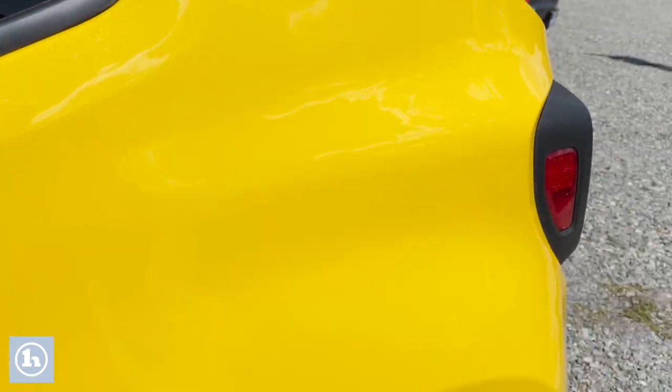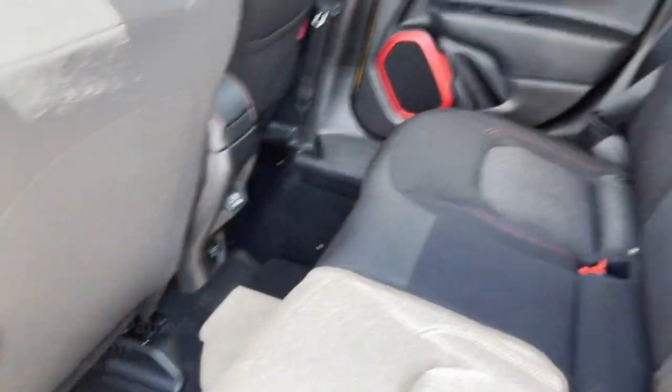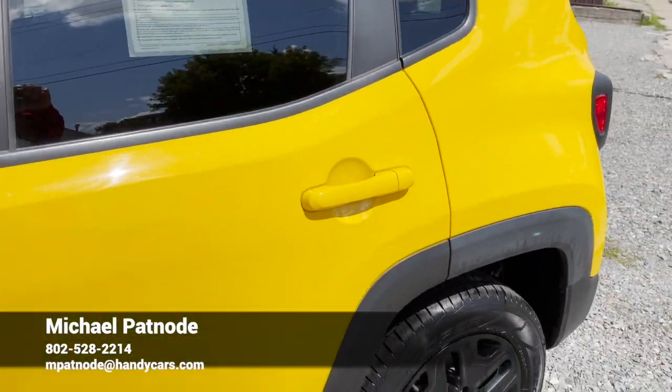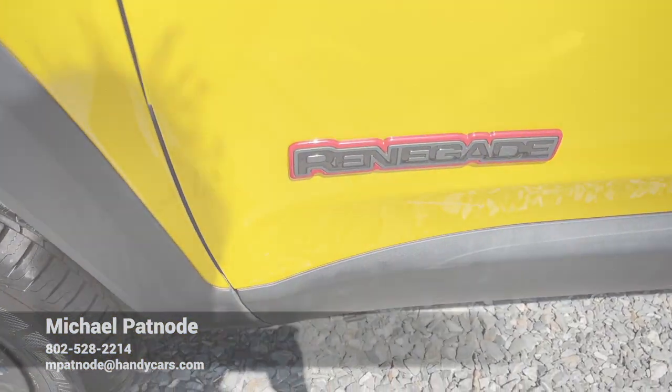So we got it here. Again, my name is Mike. So give me a call. My number is 802-528-2214. Mike out.